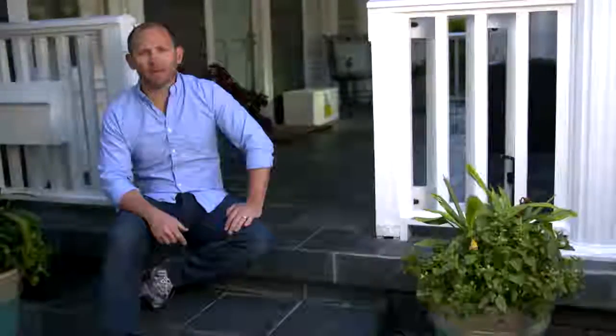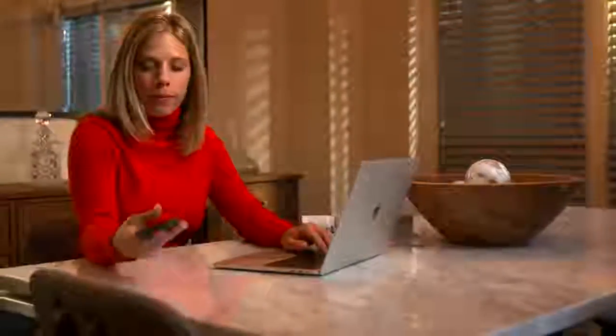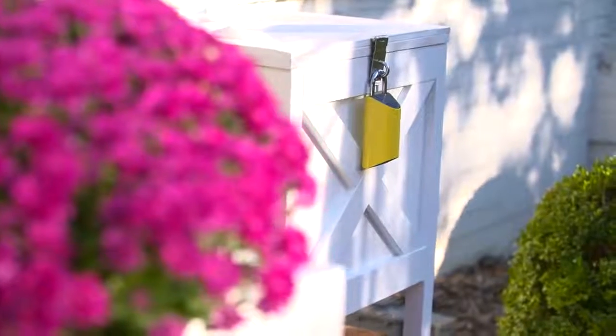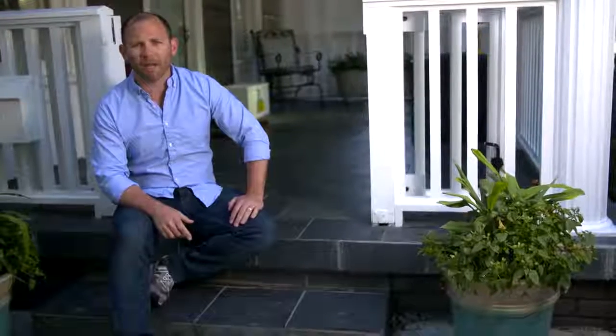You'll be notified which package was scanned and that your BoxLock is safely locked with your packages inside. BoxLock works anywhere you can place the padlock and get internet access — on your porch, your shed, your gate, your cellar, your fridge.